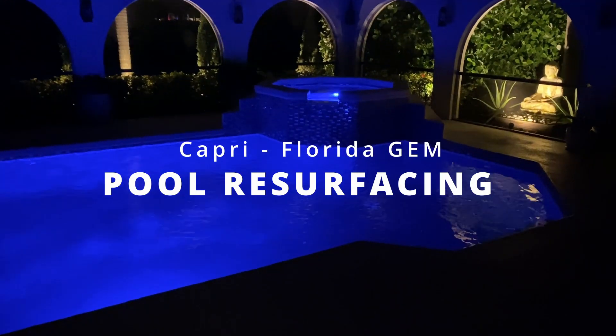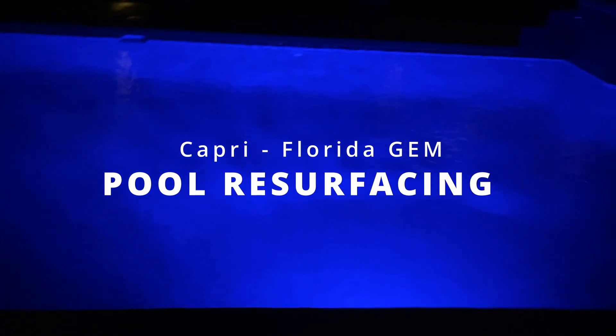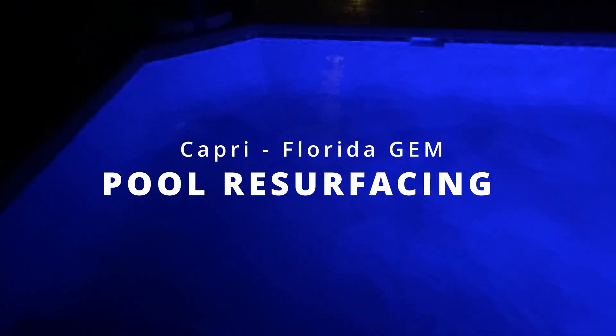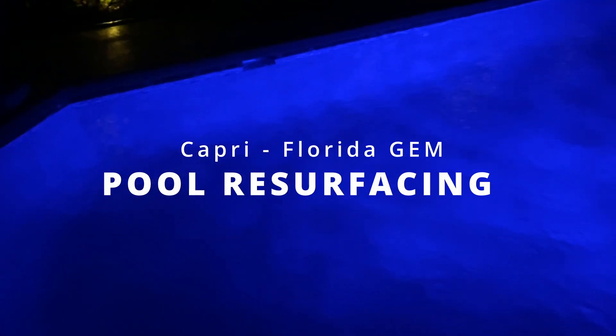So this is what it looks like at night. This is with a blue LED light. The system is still running.